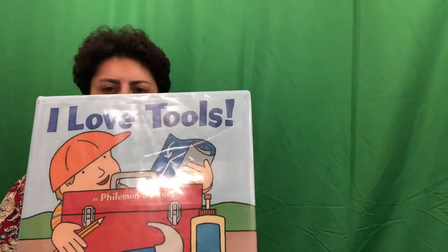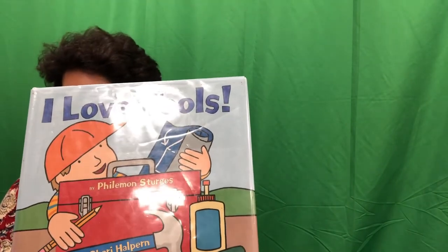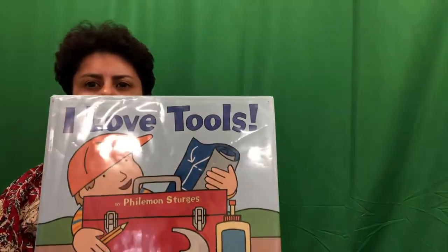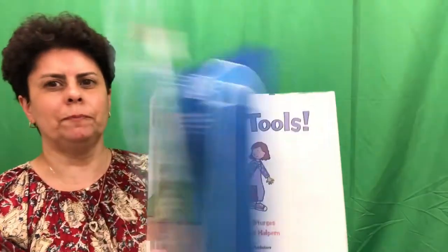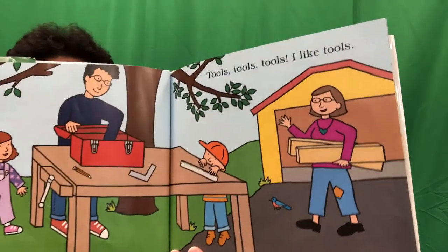This next story I'm going to share with you is called I Love Tools, written by Philomene Sturgis, published by HarperCollins Publishers. I love tools. Tools, tools, tools. I like tools.